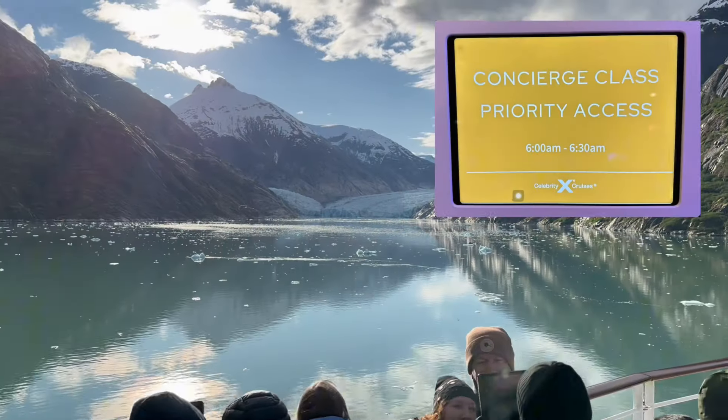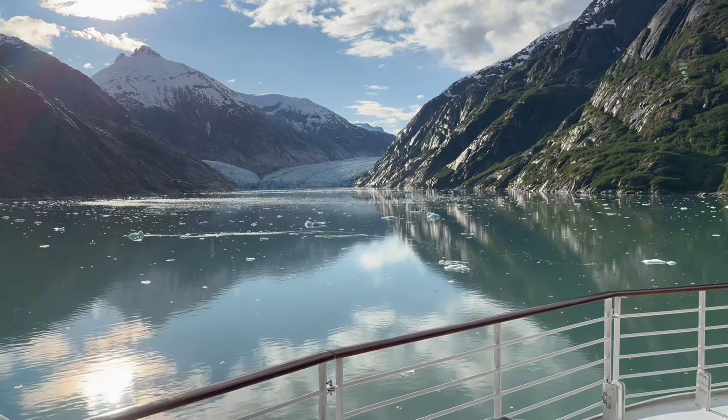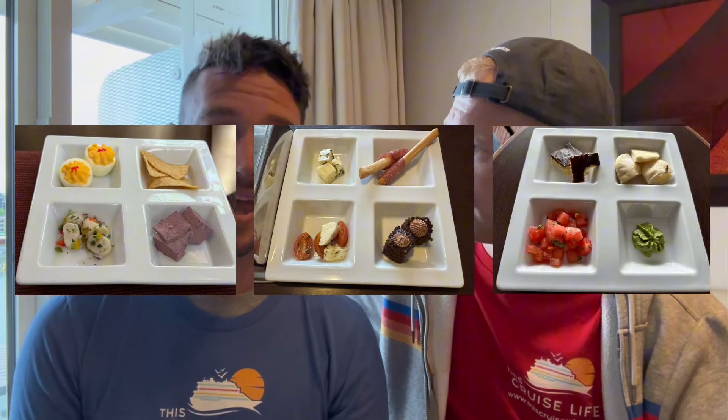This is a Concierge Class cabin, which comes with several really awesome amenities. On the first embarkation day you have a private exclusive lunch, which was wonderful. We also got exclusive invites up to the helipad on two different occasions — one got rained out unfortunately, but we did get up there to see Dawes Glacier up close and personal. The other was supposed to be when we sailed into Ketchikan but we missed that one too.